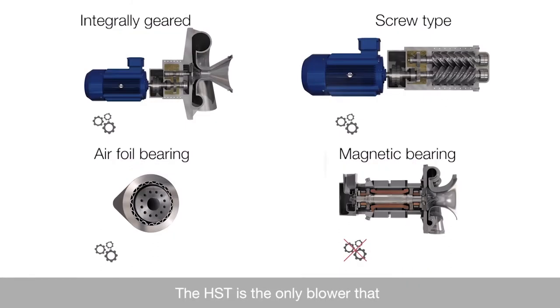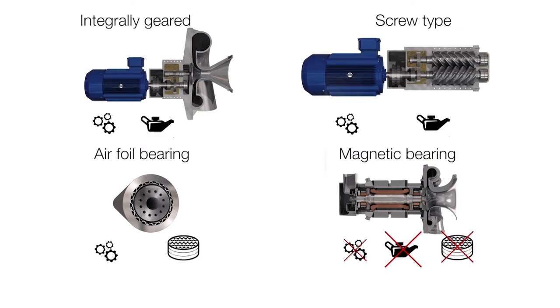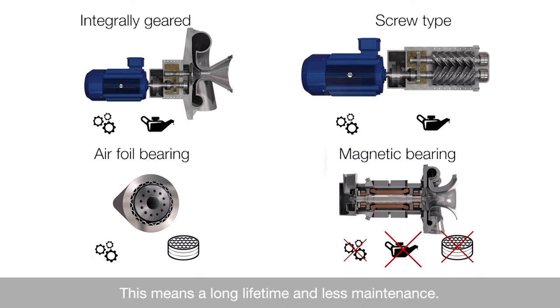The HST is the only blower that contains no liquids and does not wear. This means a long lifetime and less maintenance.